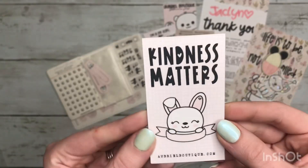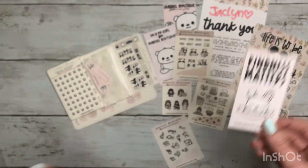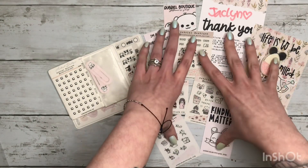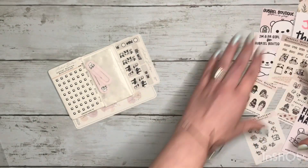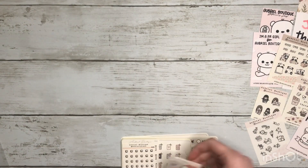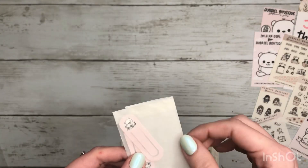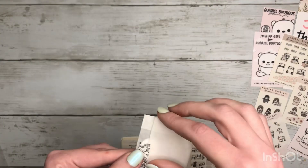And then they have this cute little card you could put in your planner pocket. That is all the freebies, so let's go ahead and get into my order. I'm going to open this but I'm going to mute it because I know this paper is going to be crinkly.